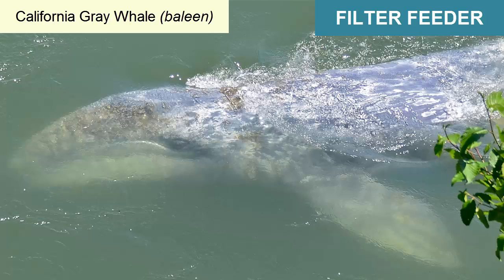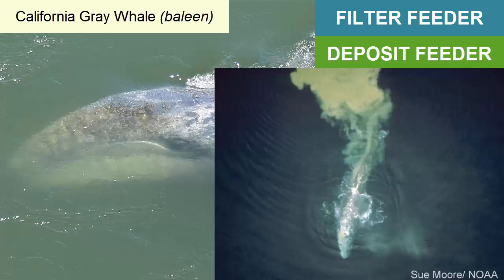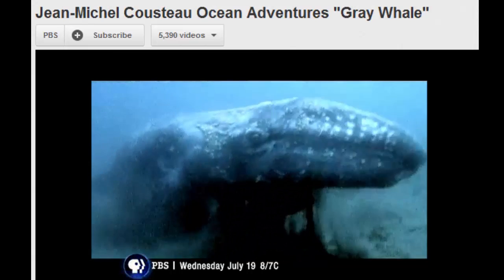There's one special type of baleen whale, the California gray whale, that employs one more method. It is also a deposit feeder, as these whales will swim right up to the shore and use their baleen to sift crustaceans out of the sand.